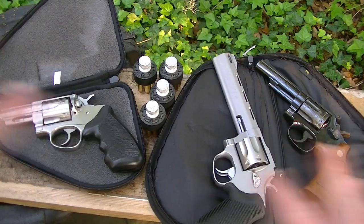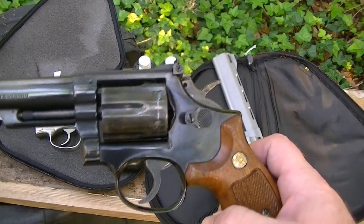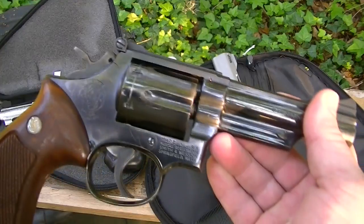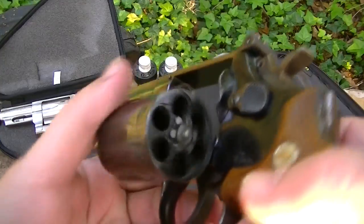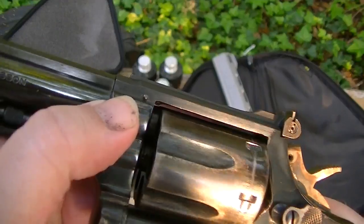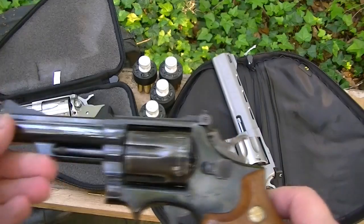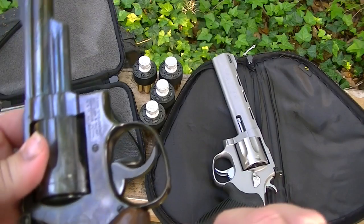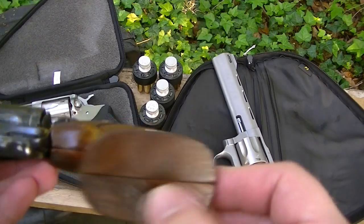You've actually seen all of these in a video before. We have my Model 19, the 19-4, manufactured somewhere between '78 and '80. It has the recessed cylinder, pinned barrel, target sights, four-inch configuration. This was an officer's carry gun that had very little barrel wear on it.